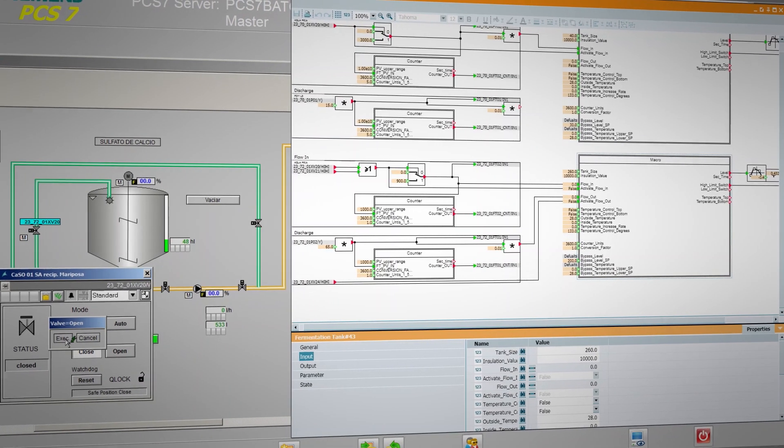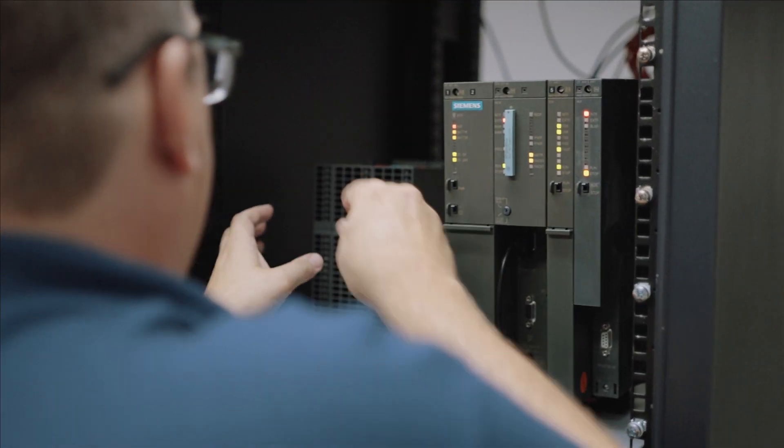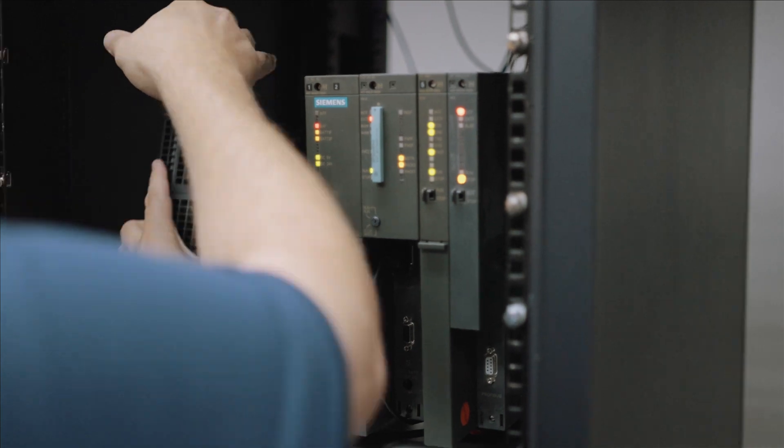The Siemens PCS7 software with add-ons is comprehensive in scope for the process industries. Siemens continues to add functionality and innovations to the product.